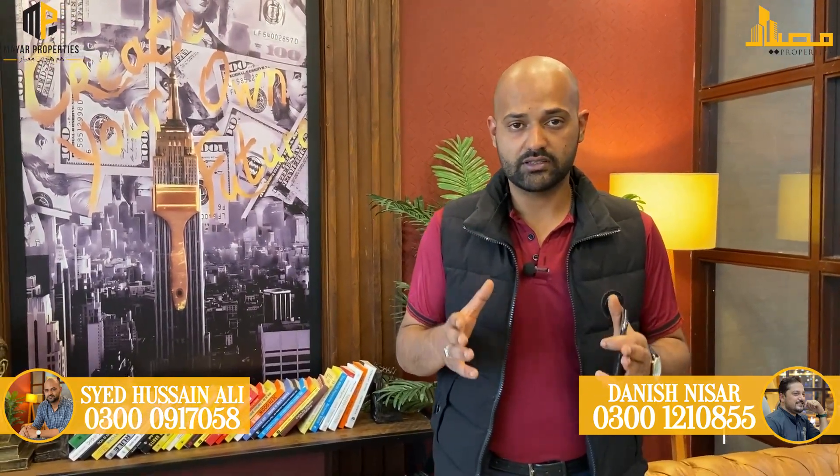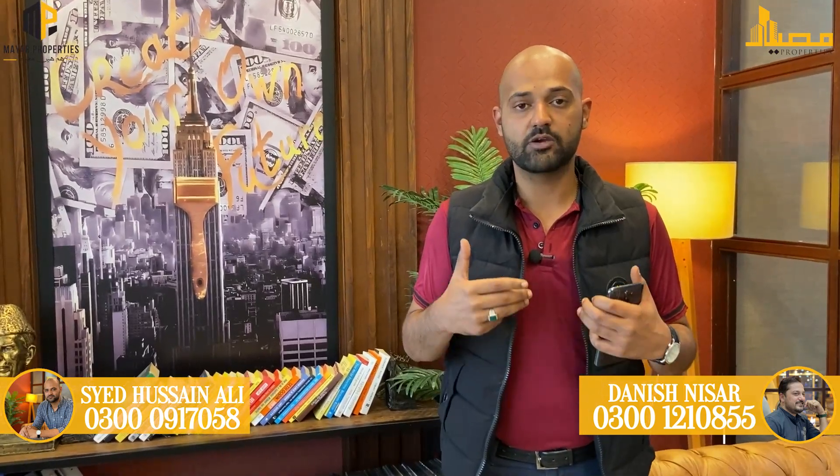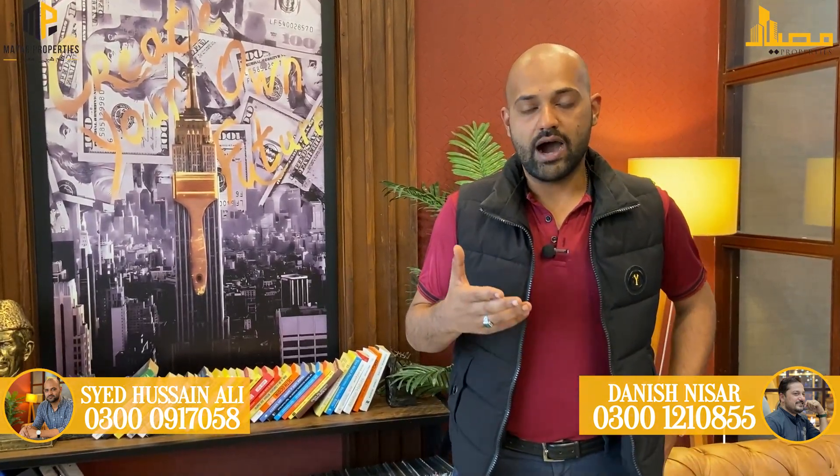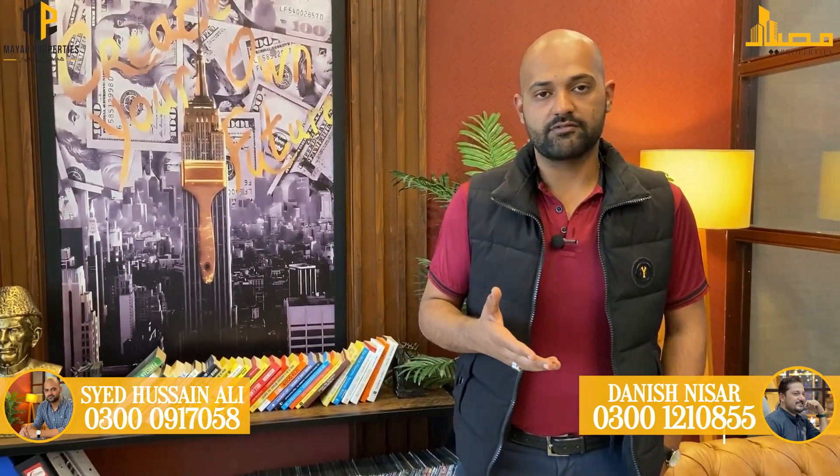We will end our video here. If you have any queries or need any kind of services, you can contact us at 0300-091-7058.